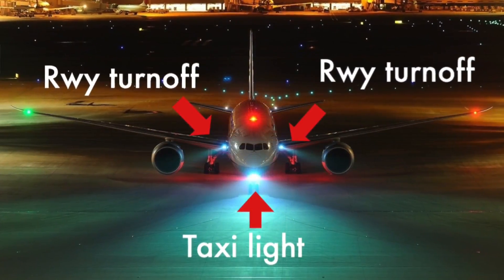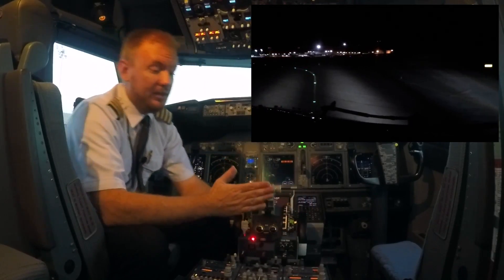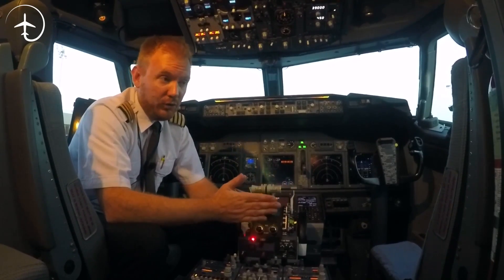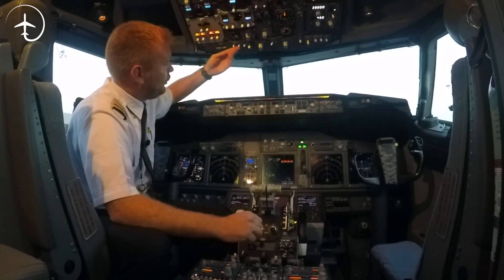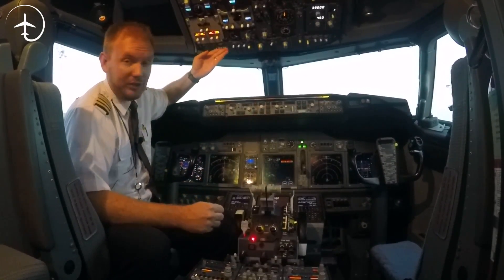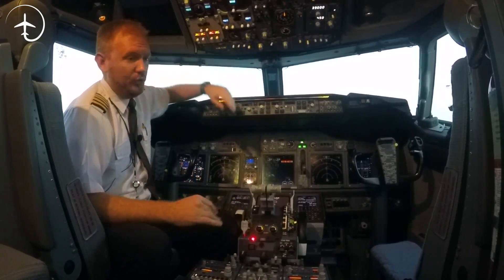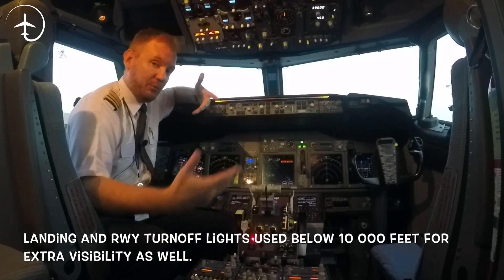We have the runway turnoff lights that extend out towards the sides of the aircraft, illuminating the turnoff for the aircraft. So if we're coming up to a taxiway, for example, it's easier to see — and it also illuminates anything coming in from the side, like an animal. That basically covers the forward view in landing configuration. We also have the taxi light; when taxiing in normal operation, we use the runway turnoff light and the taxi light together, giving forward vision, but not as much as the landing lights, because the landing lights are extremely bright.